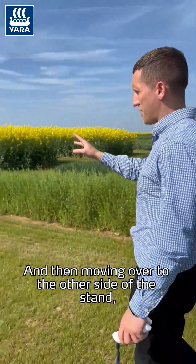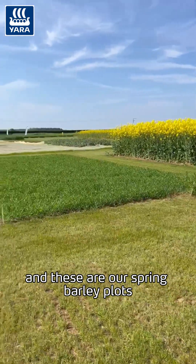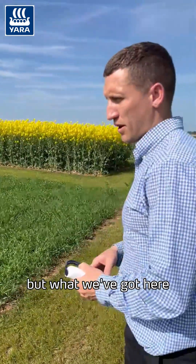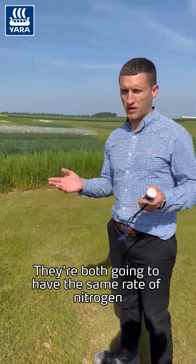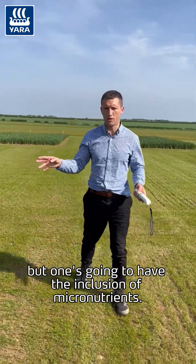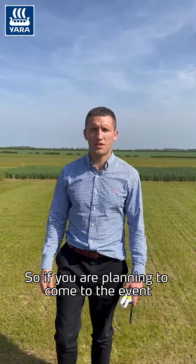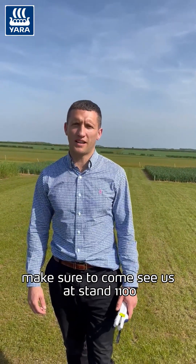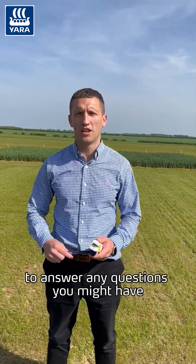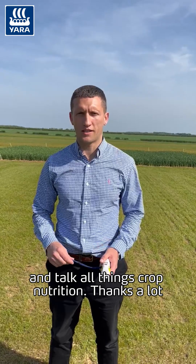Moving over to the other side of the stand, these are our spring barley plots. Again, a similar layout to the winter wheat, but both plots will have the same rate of nitrogen — the difference being that one will have the inclusion of micronutrients. If you are planning to come to the event, make sure to come see us at stand 1100. There'll be plenty of staff on stand to answer any questions and talk all things crop nutrition. Thanks a lot.